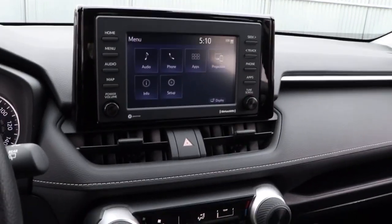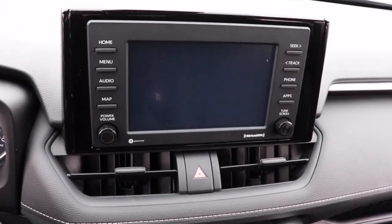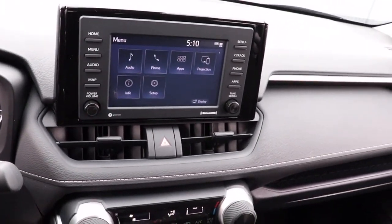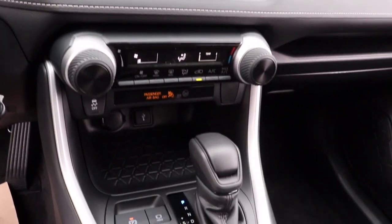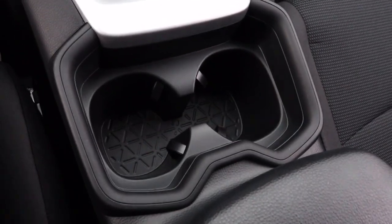These are just some of the great options this vehicle comes with: keyless entry, backup camera, satellite radio, adaptive cruise control, lane keeping assist, steering wheel audio controls, Wi-Fi hotspot, Bluetooth connection, rear spoiler, and stability control.